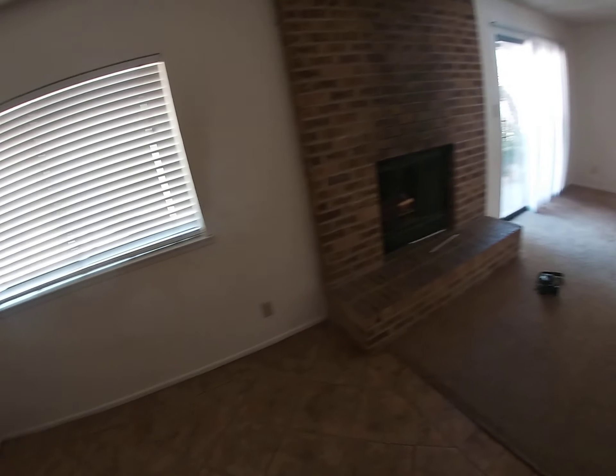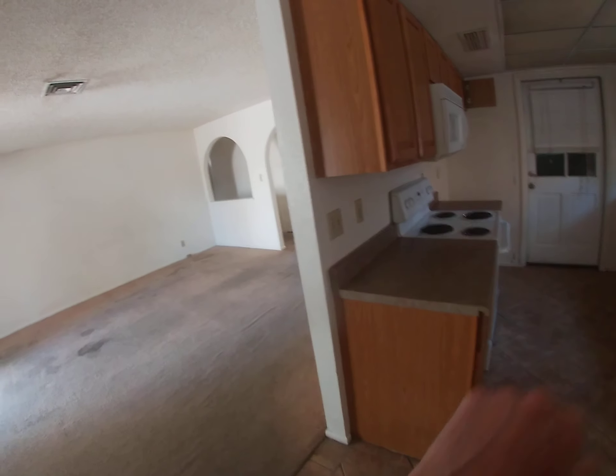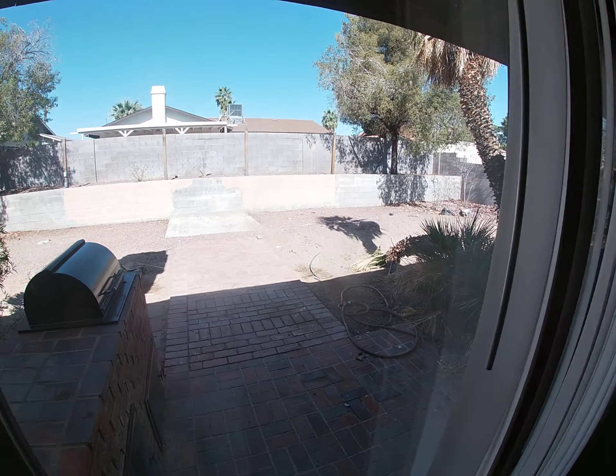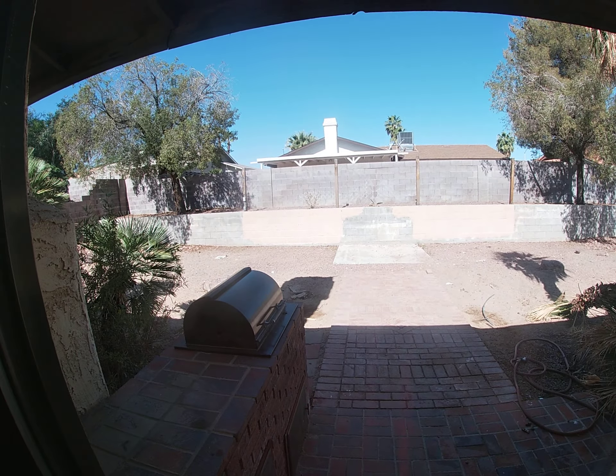Tile flooring. It does have a refrigerator — we just need to move it back from the garage. Here's your backyard. It's a little beat up right now but we're gonna get that cleaned up.